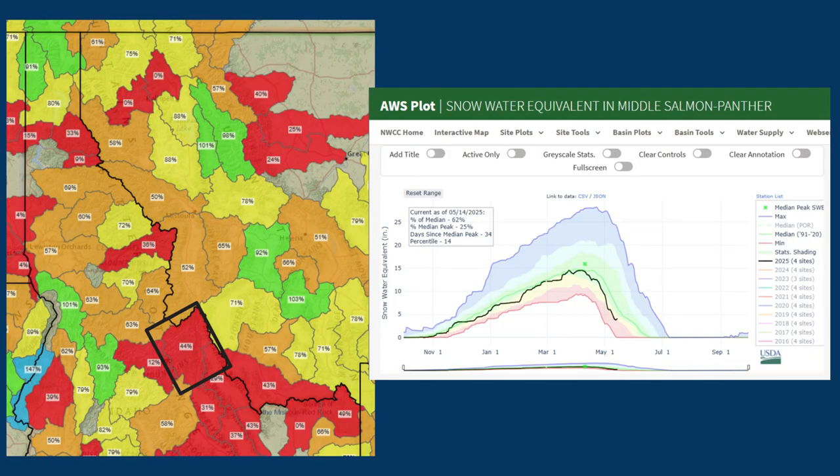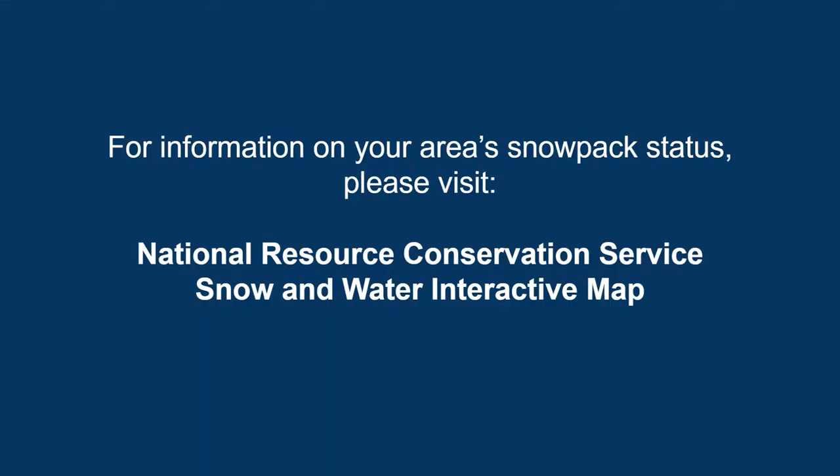Back down south, the middle Salmon and Panther Creek area has very little left to melt out as well. I did not cover every single basin in the interest of time, but if you Google 'Natural Resources Conservation Service snow and water interactive map,' you'll find the same resources and can check it out on your own. The link is too long to include here, so just type that into your web browser of choice.